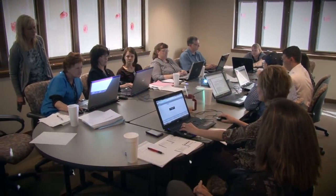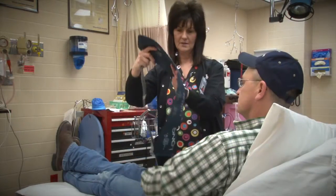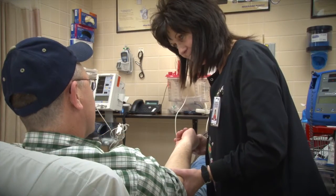Our team is continually trained and certified in numerous techniques and disciplines. Unlike hospitals in more urban areas, our nursing staff is trained in all areas of patient care from the emergency room to inpatient and outpatient services.